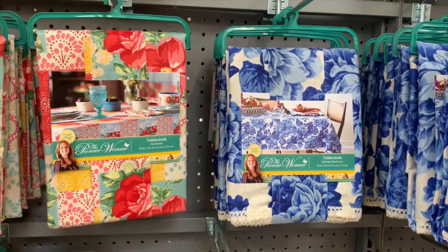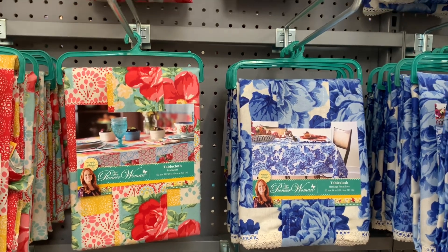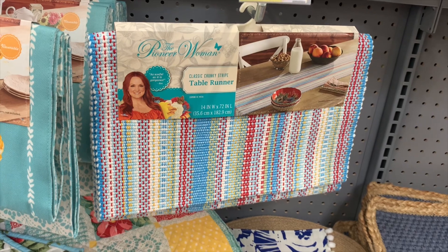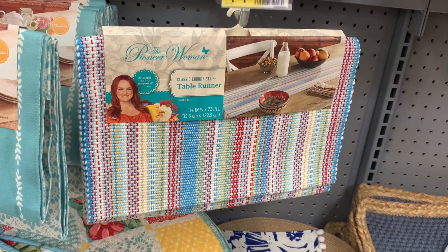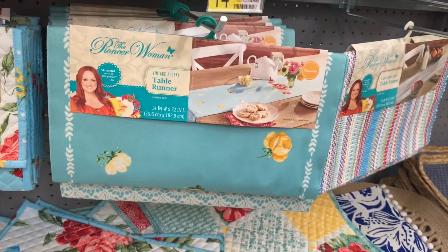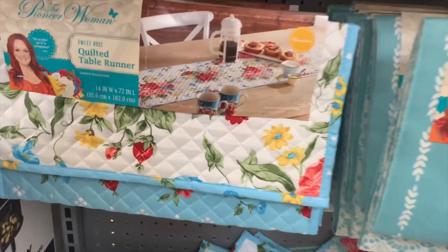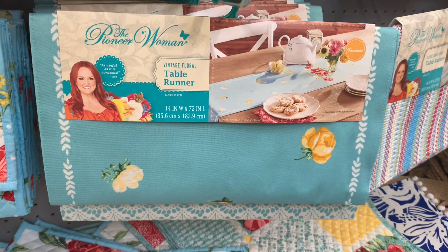I really like the blue Pioneer Woman tablecloth — it would match the blue dip set from the beginning of the video. This table runner is so cool, I feel like you could use it for all seasons, and it's $14.87. This one's my second favorite, and that quilted-look one is my third — I like the simplicity of the blue with yellow flowers.